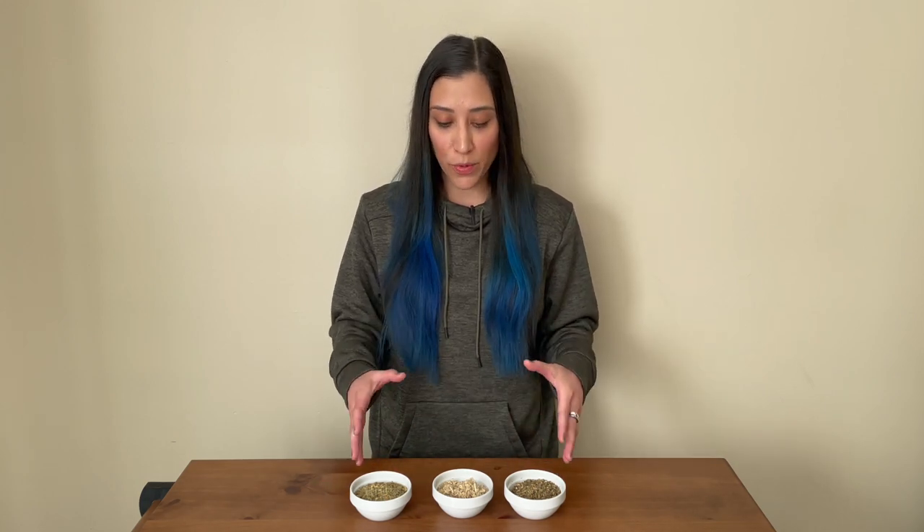Internally, these substances also support the urinary system, aiding in bladder inflammation, cystitis, and the presence of kidney stones or sediment.